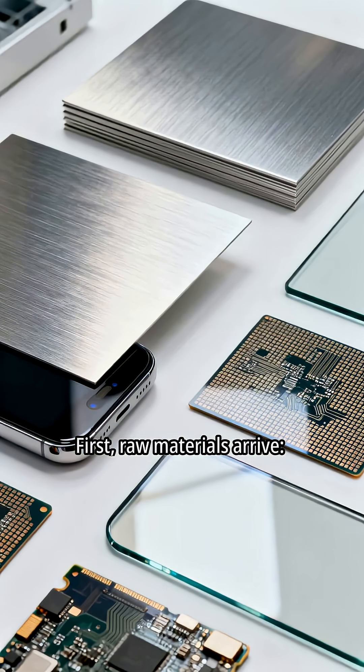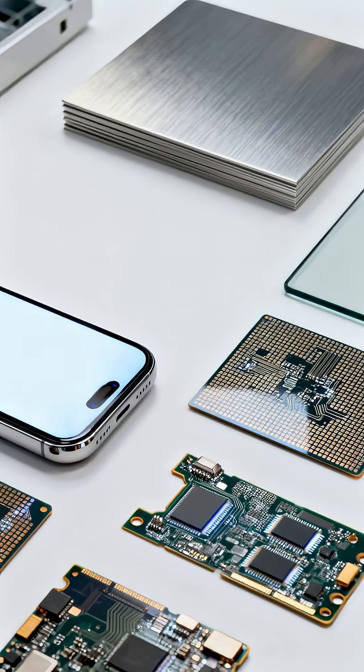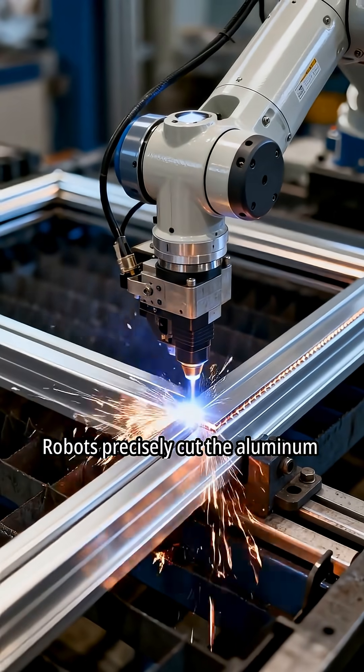First, raw materials arrive: aluminum, glass, and silicon. Robots precisely cut the aluminum frame.